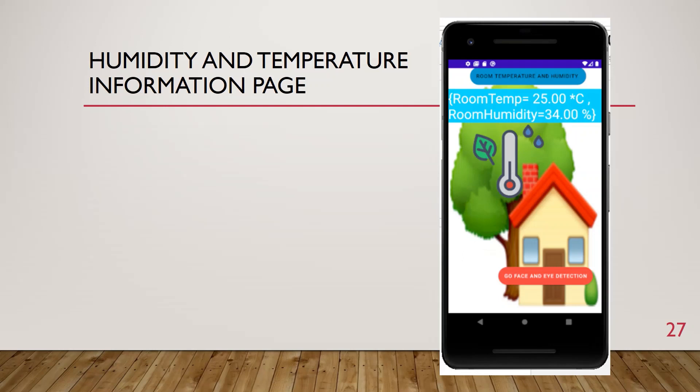This is the humidity and temperature information page. The person can see the temperature and humidity of their home through the application. This data is taken instantly from Firebase. This page is important for air conditioning technology, so the person can adjust the temperature of their home with a single button without going home. This system is also good for energy saving, and heating is very important for individuals who have health problems at home.